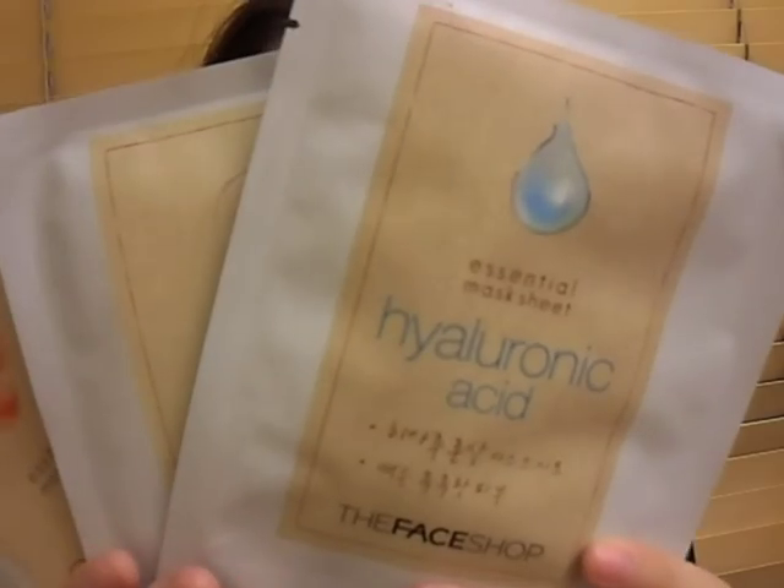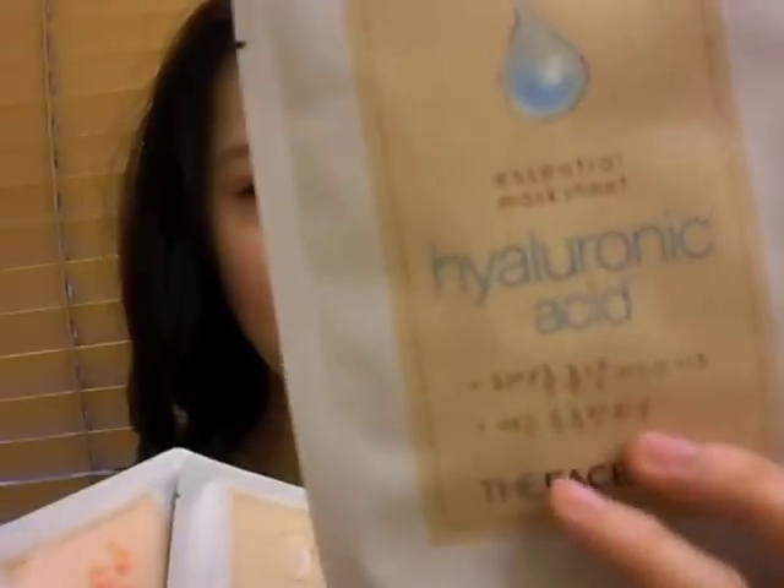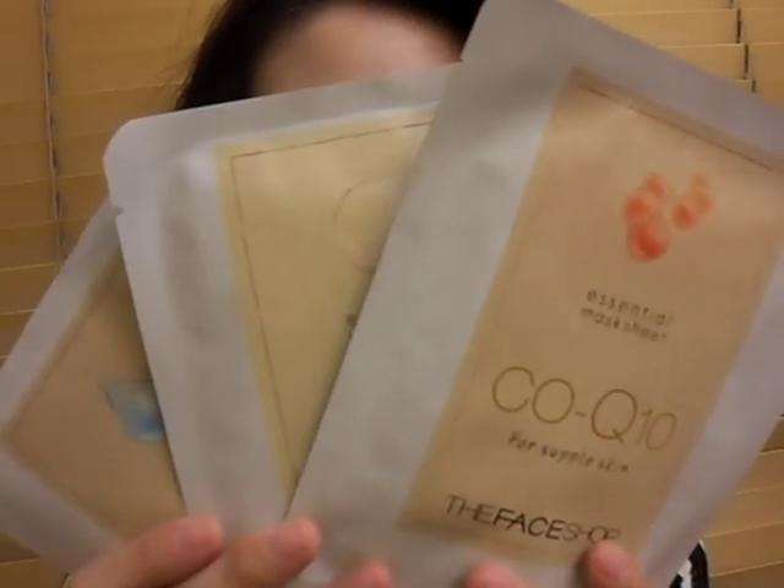Also from Face Shop, she got me a couple of facial packs. I used two of the five facial packs she sent me, and each one came in different kinds and for different purposes. This one is the Hyaluronic Acid facial mask, this one is the Pearl facial mask, and this one is the CEO Q10 for supple skin. Each one targets different areas for your face, and they really work well — it's very, very soothing.